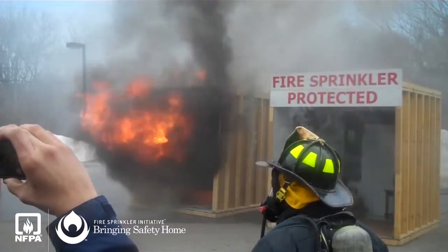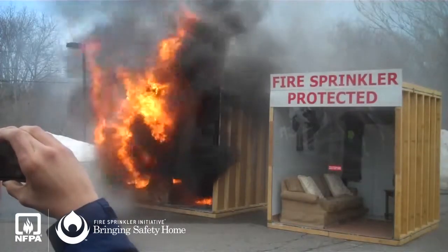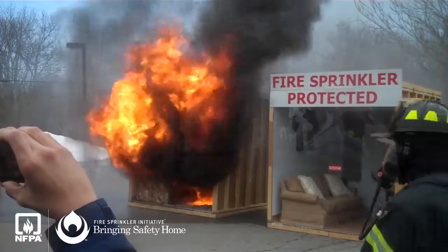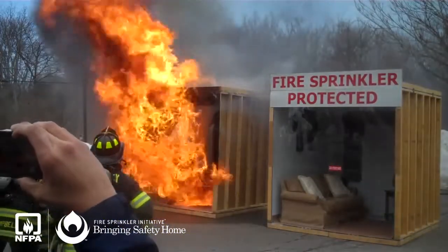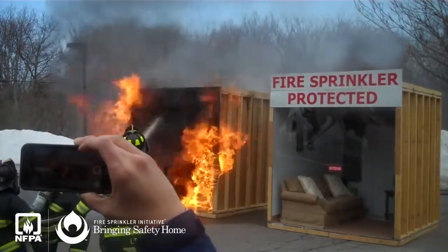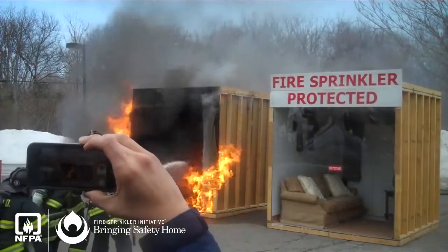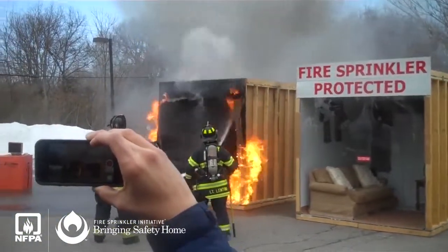2 minutes and 20 seconds — we have flashover. Everything in that room is on fire. A firefighter in full protective clothing could not escape that fire. You can feel the heat; everybody is about 30 feet away. You can actually feel the heat coming from the structure.